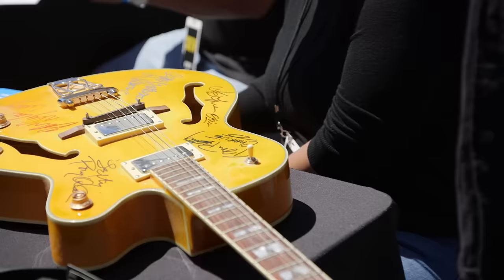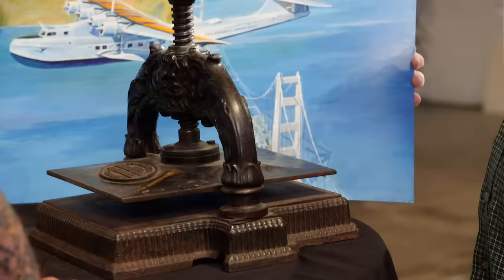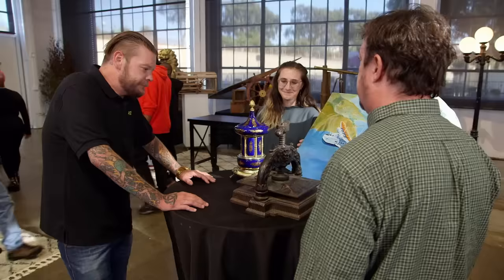What do we got here? An 1880s French book press for book binding. What are you looking to get for it? I was looking to get a thousand. It's not that uncommon — I'd give you about $400. I'll take $500. I'll go $450. I'll take $450.